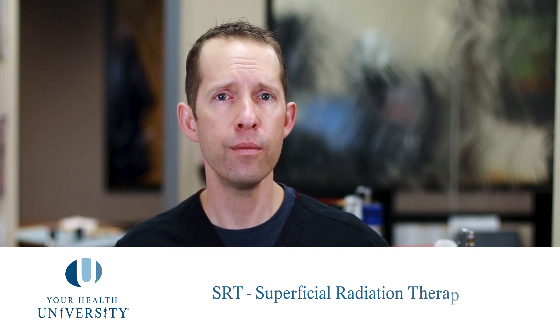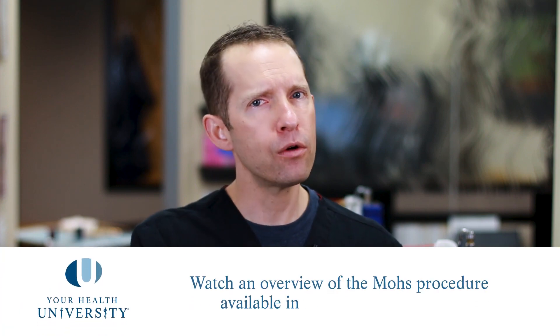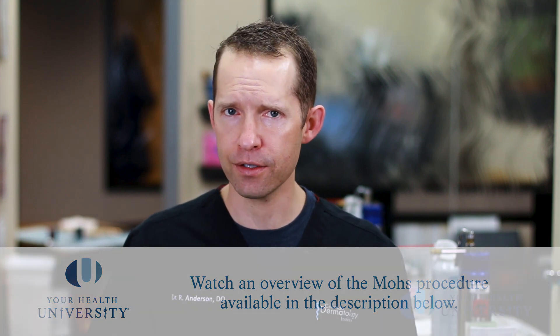Today we're going to be talking about the treatment modality of superficial radiation to treat select non-melanoma skin cancers. This is a wonderful treatment that's been around for a hundred years. Dermatologists used to use this procedure all the time, and then Mohs surgery came around and Mohs really has become the standard of care for most non-melanoma skin cancers.